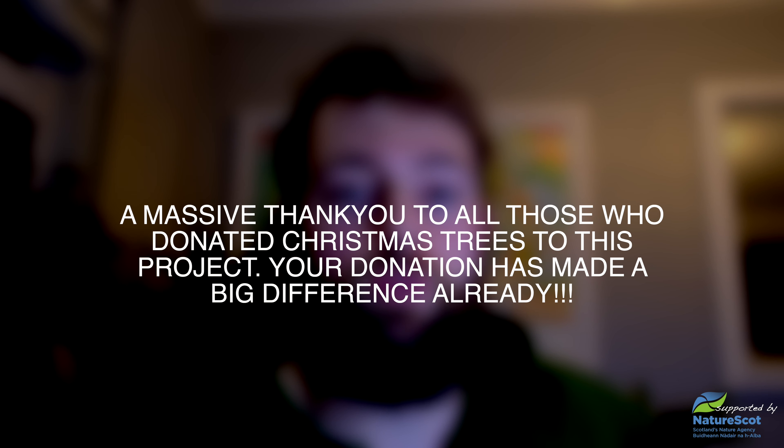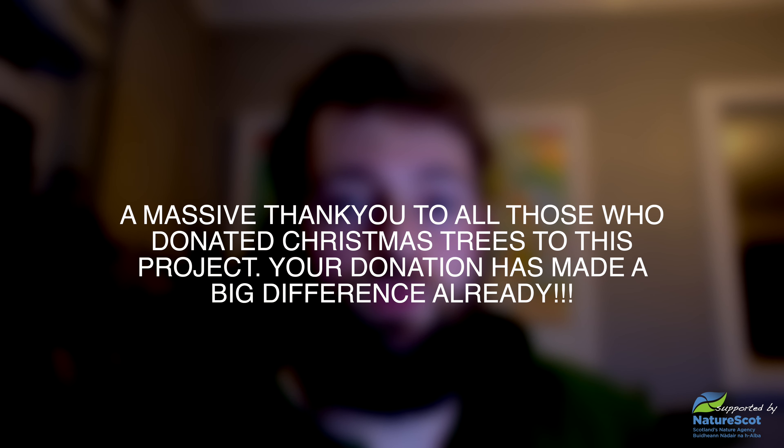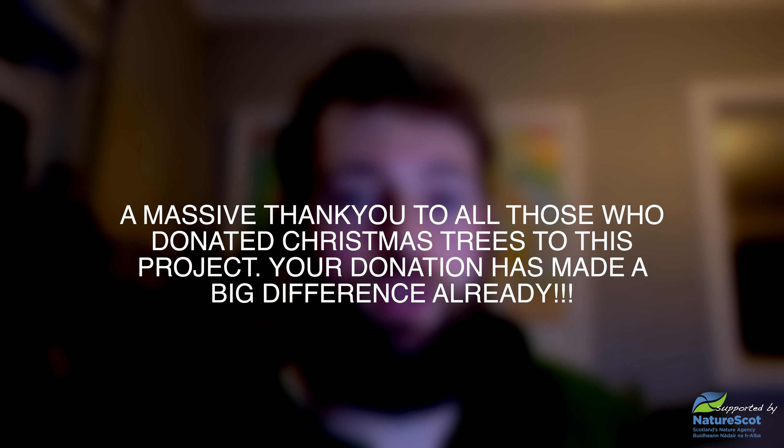That concludes week one of the Wellwood project and we hope you're enjoying what you're seeing so far and learning a little bit about the work that we're doing here as well. Stay tuned for more and we'll be back next week.